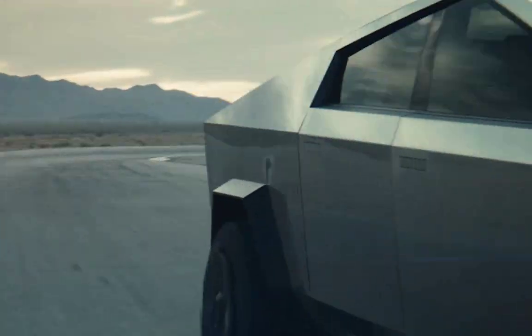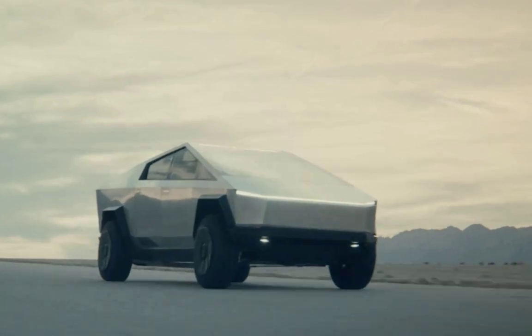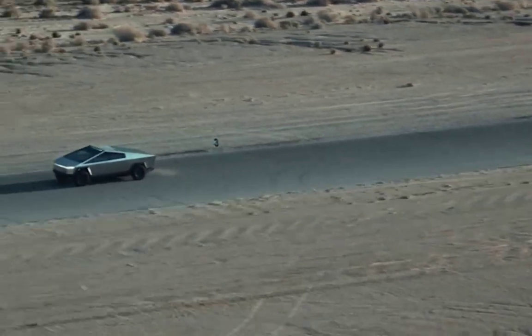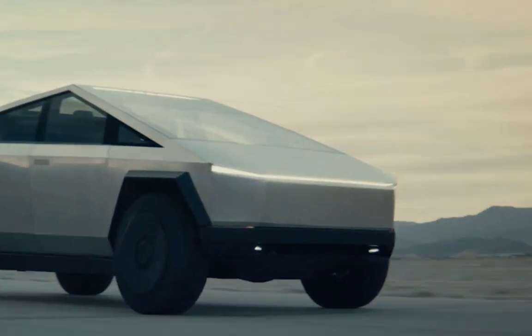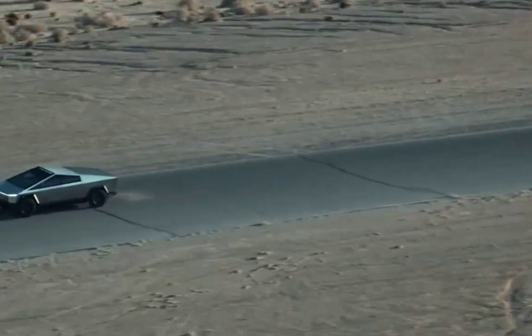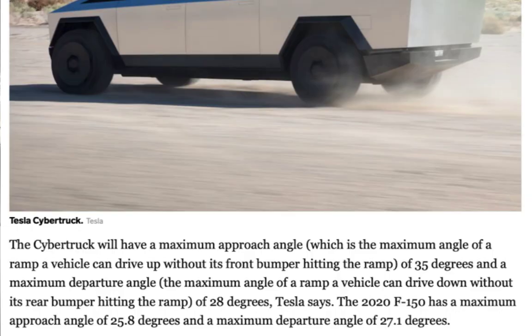The ground clearance — that's very important — 16 inches for the Tesla and 9.4 inches for the Ford. The approach and departure angles are very important: for the Tesla, the approach is 35 degrees and the departure is 28 degrees — that means when the front or the rear of the car will touch the ramp. For the Ford it's 25.8 degrees and 27.1 degrees. So it's a big advantage for off-road in the Tesla. Of course you also have the adaptive suspension and automatic leveling.